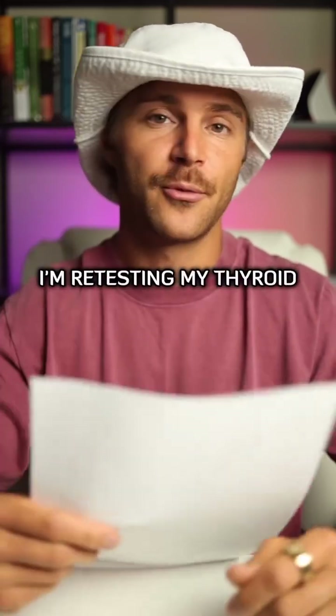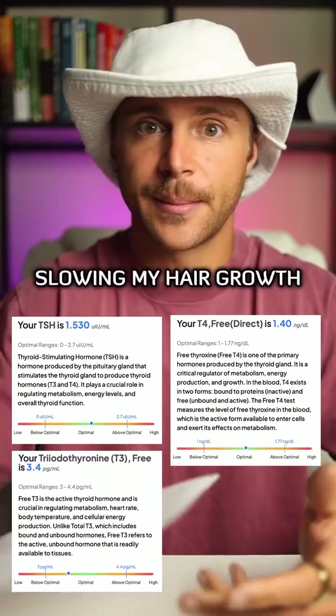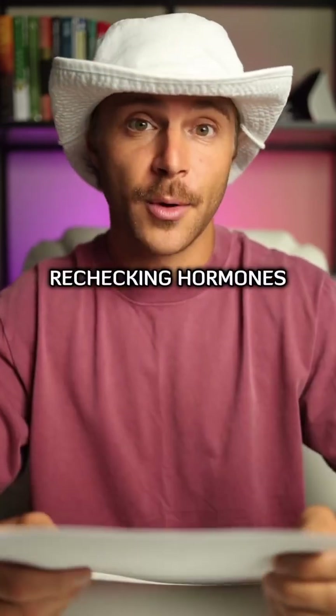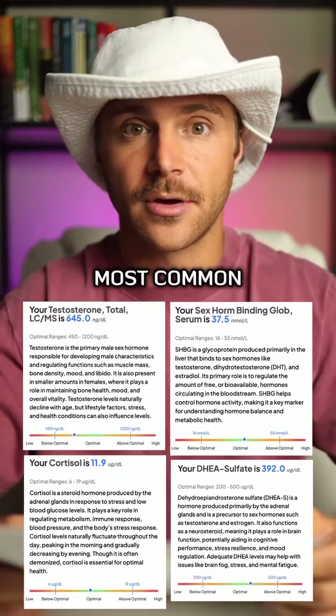First step is blood work. I'm retesting my thyroid to see if there's any signs of a sluggish thyroid that's potentially slowing my hair growth. I'm also rechecking hormones, since imbalances — especially excess androgens — are one of the most common causes of hair loss.